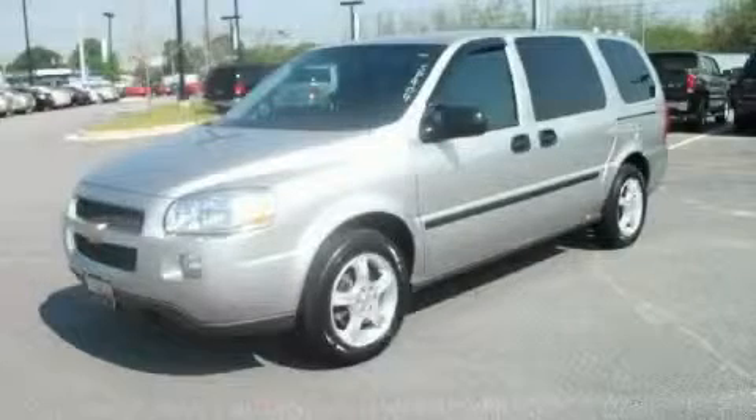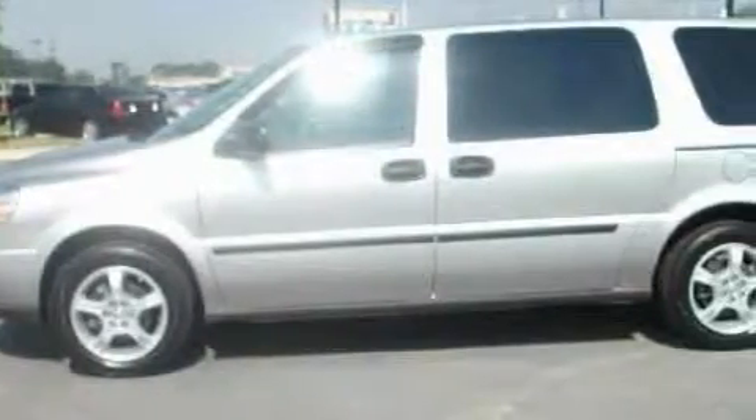This is a 2008 Chevrolet Uplander — room for the entire family. It features a 3.9-liter six-cylinder engine and an automatic transmission.